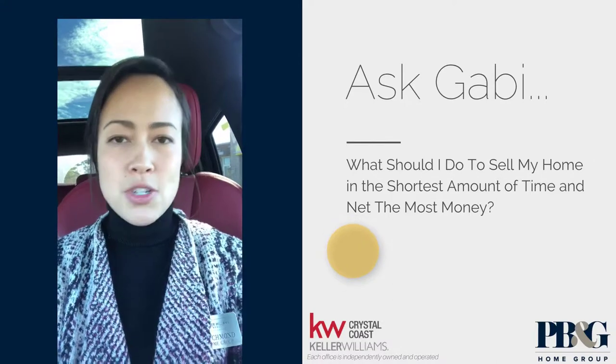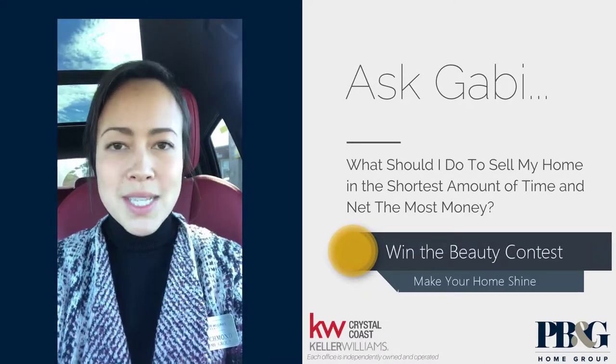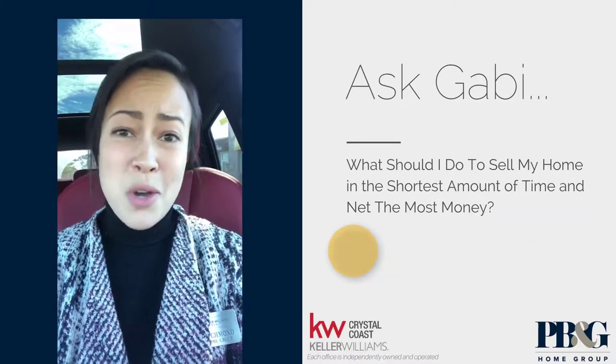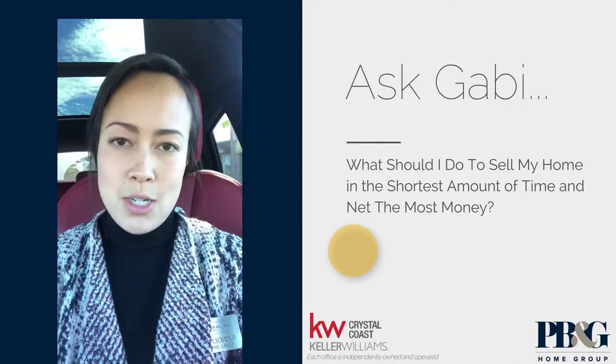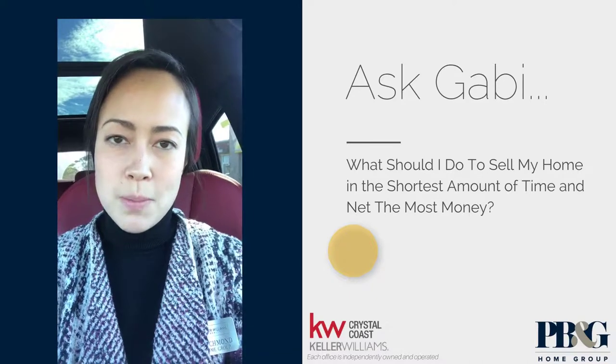Number one is make sure that you win the beauty pageant from the time that people arrive on your driveway. That means you may have to pressure wash your property, or put some fresh mulch, or maybe some new flowers in front of your home. Go ahead and do that — it's a quick and easy thing to do and it's not very costly. It's really going to help make you stand out from the competition.